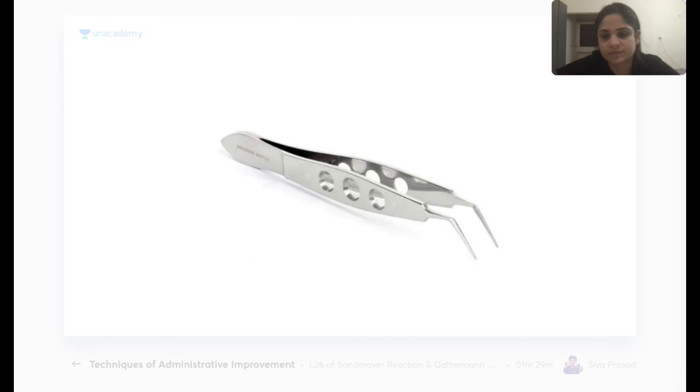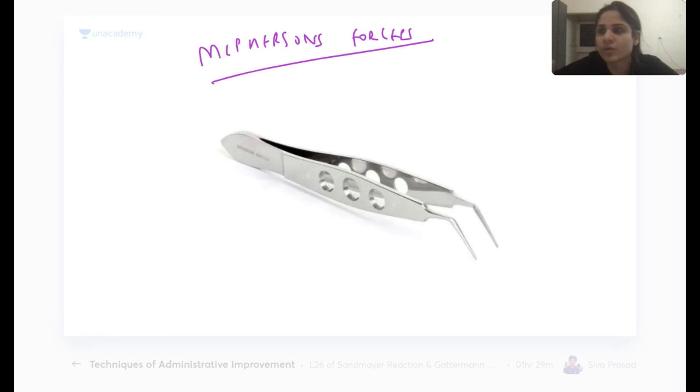McPherson's forceps is used in ophthalmic surgery primarily for suturing — holding sutures when closing the cornea or sclera. It can also be used for IOL manipulation.